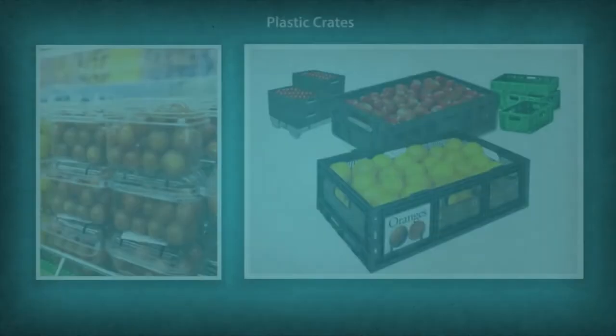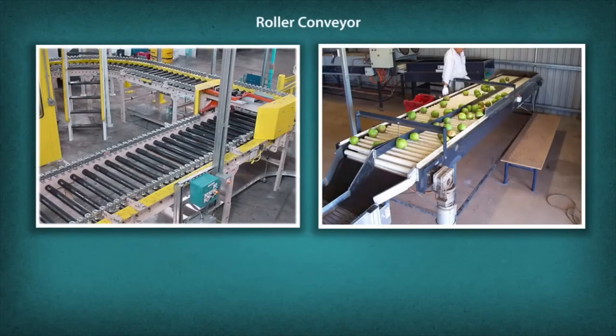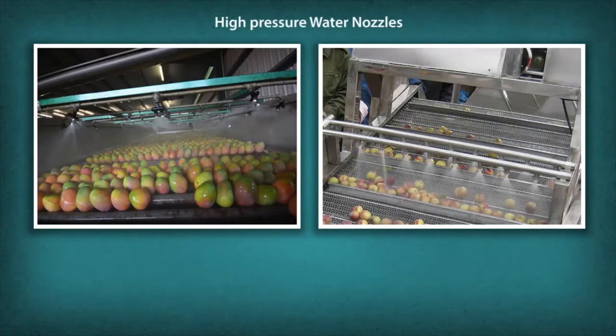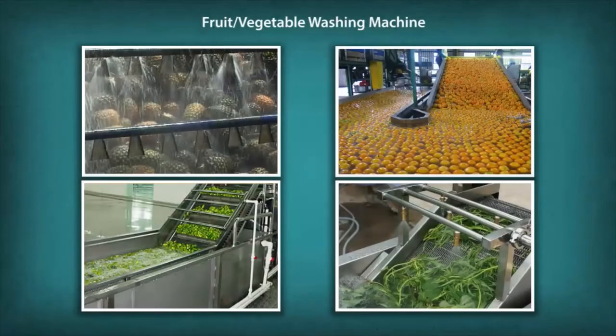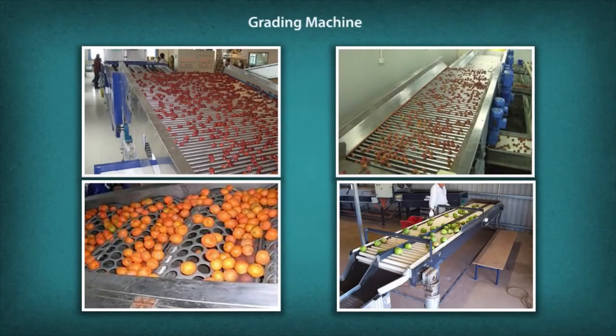Tools and machineries used in pickle making include: plastic crates, roller conveyor, high pressure water nozzles, fruit and vegetable washing machine, root vegetable peeler, and grading machine.